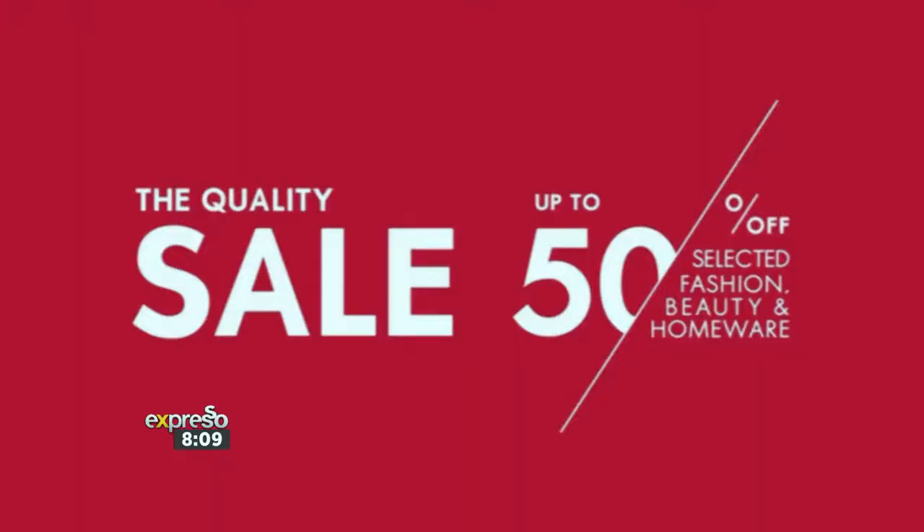With newness in the air at Woolworths, there is no reason to feel stuck with what to wear. Remember, the quality sale is still on at Woolworths and you can get up to 50% off on selected fashion, beauty and homeware. Shop in-store, online or on the Woolworths app — terms and conditions apply and can be found on www.woolworths.co.za.